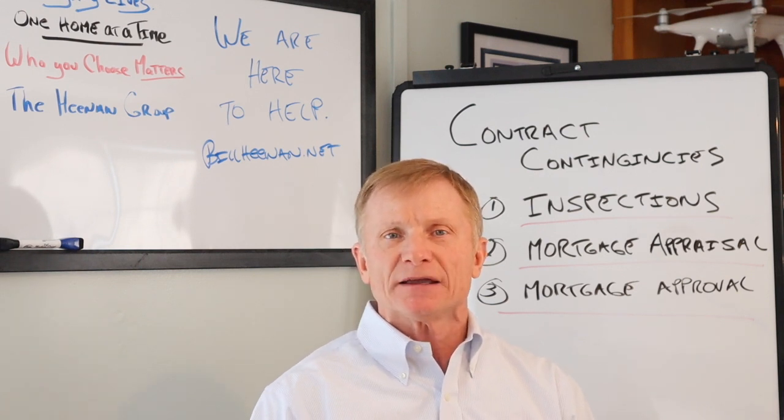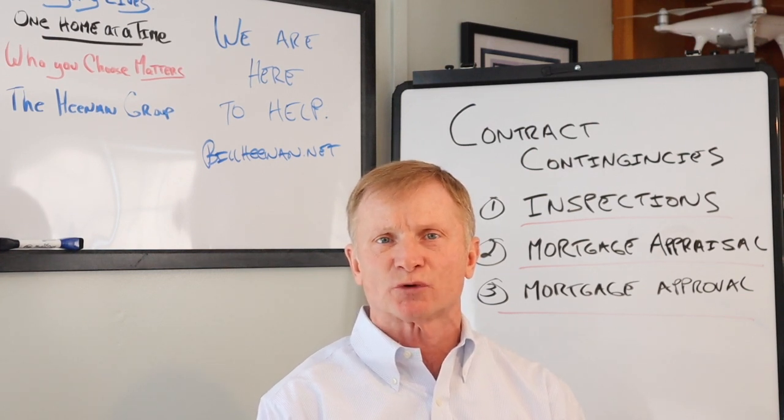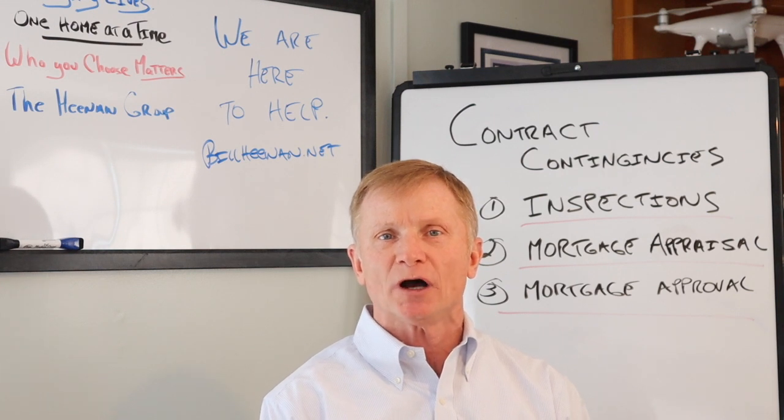If for any reason you were denied the mortgage, then once again you would request that the seller return your deposit monies based on the mortgage approval denial, and once again the seller would be obligated to return your deposit monies back to you.